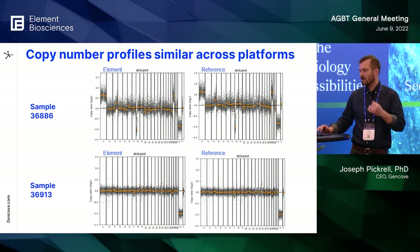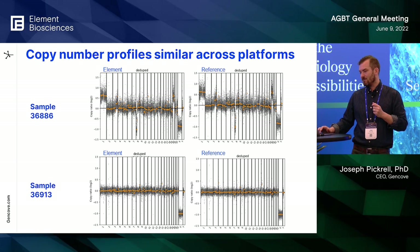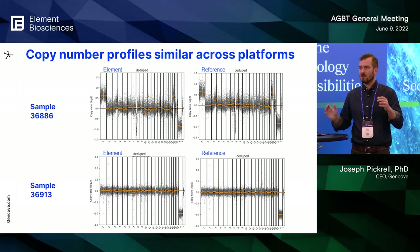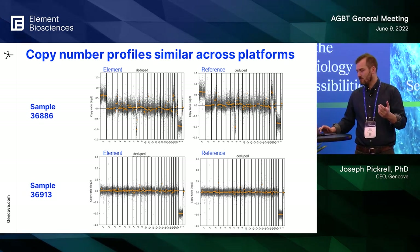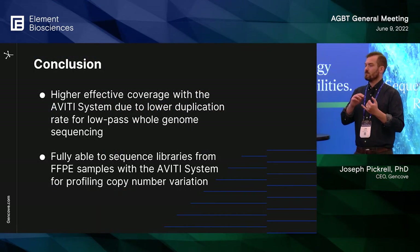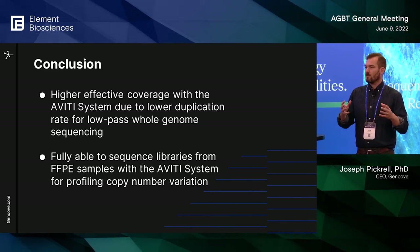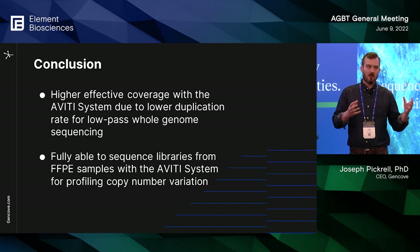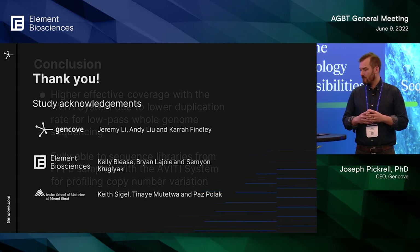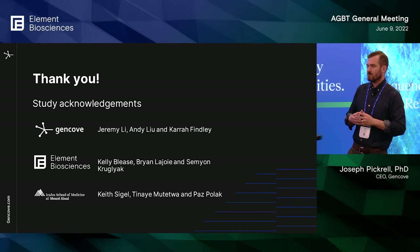Looking at copy number profiles, we see similar accuracy across the board. A specific sample shows a duplication of chromosome 1, some deletions on chromosome 8, and this is highly replicable across systems. Here's an example of a negative control where there's not much copy number variation. The conclusion is that higher effective coverage due to the lower duplication rate is useful for low-pass genome sequencing applications, and we're fully able to sequence FFPE libraries on the Aviti system for profiling copy number variation. Thanks to everyone involved — people at Gencove, Element, and our collaborators at Mount Sinai.